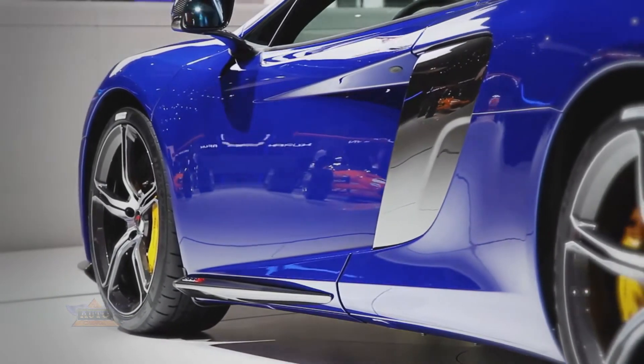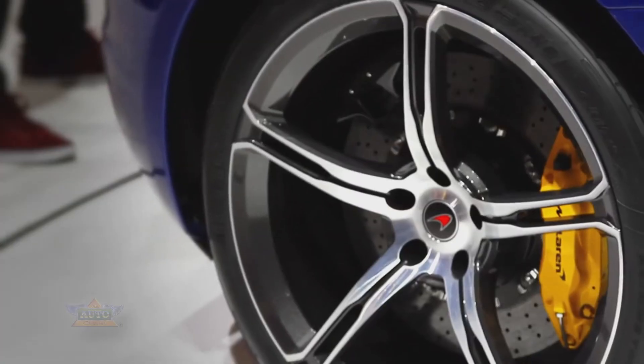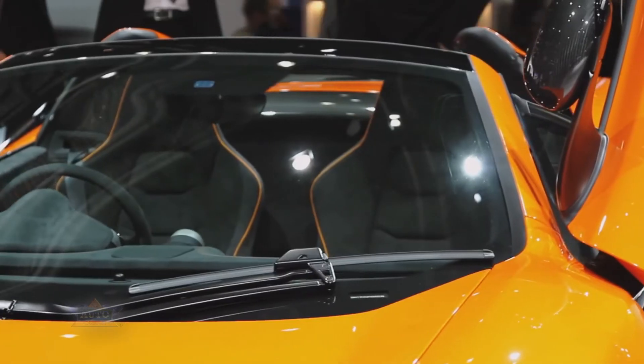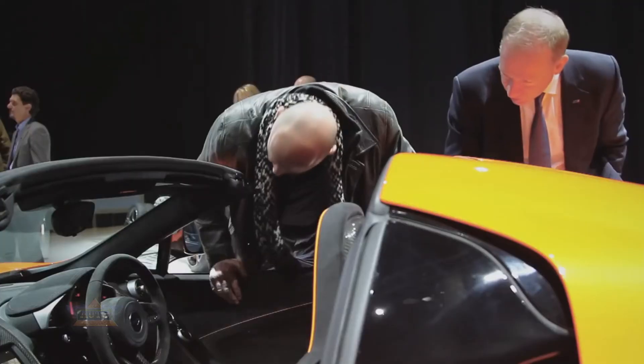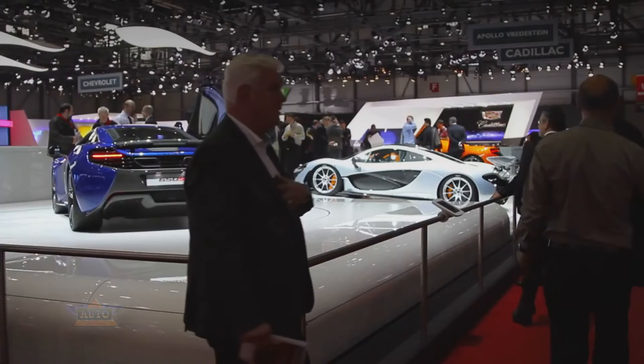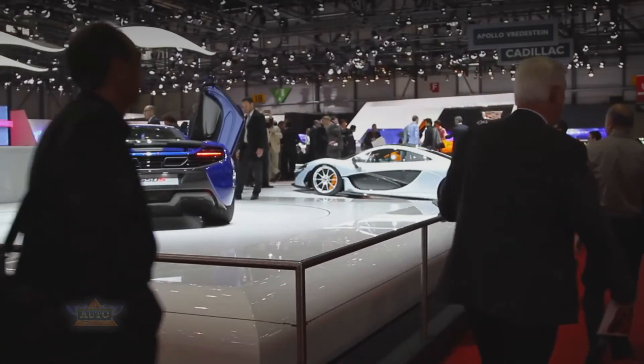The 650S comes with a number of market-leading features as standard, including carbon ceramic brakes, lightweight forged alloy wheels, a full Alcantara interior which you can see on the car here today, satellite navigation, DAB radio for the European market, and satellite radio for the federal market.